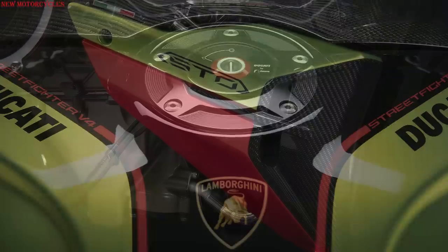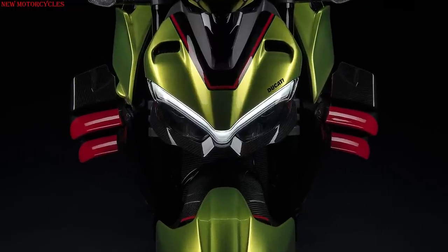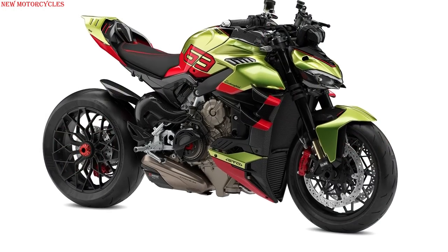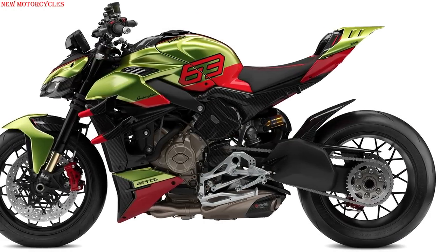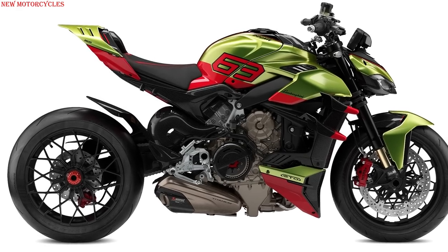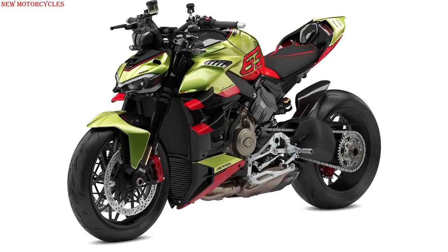The colors used for the bike are exactly the same as those used for the Huracan STL, with a base in Verde Citria green and contrasting parts in Arancio orange. The model name and the progressive number are shown on a metal plate inserted in the central tank cover and an aluminum insert on the ignition key.